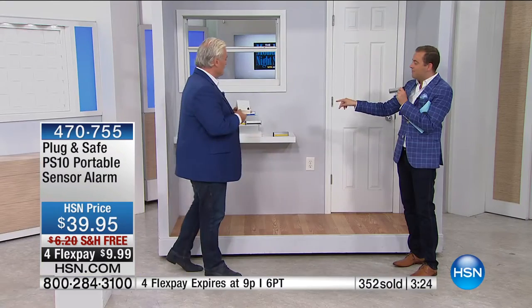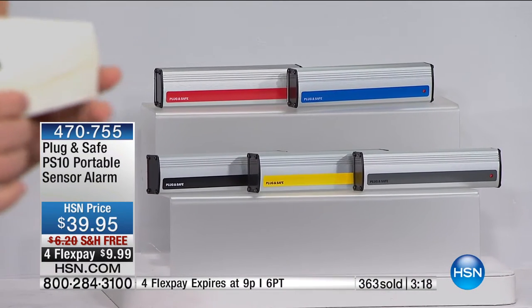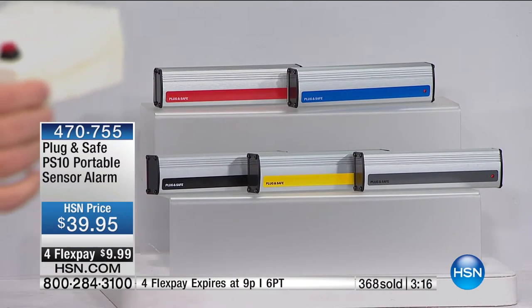Sue in Texas just ordered hers. Red and blue are selling the fastest, followed by black, gray, and then the original yellow. Dollar for dollar at $39.95 with free shipping and four flex pay — it's worth every single penny. A lot of us have kids moving into their first home. My kid at college — those dorm rooms weren't very secure. She put the Plug and Safe there when she went out for a lecture or with friends. Hide it with Velcro; the alarm goes off and you're protected.